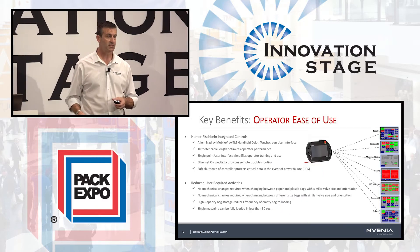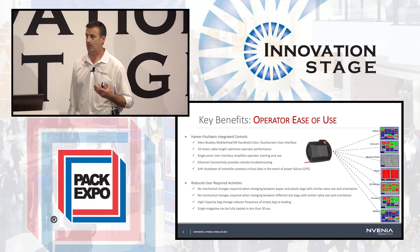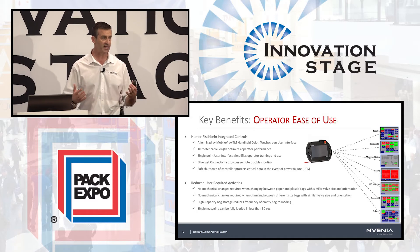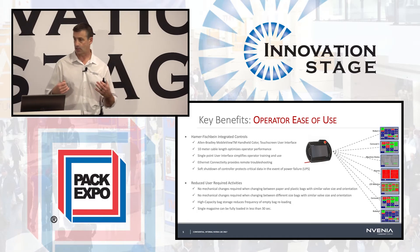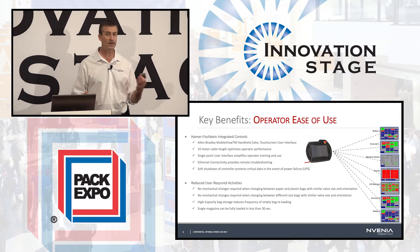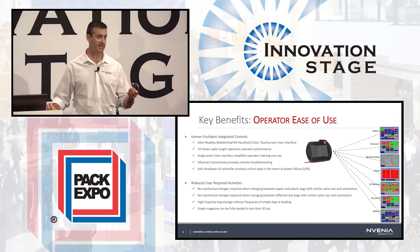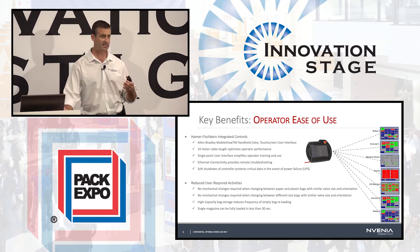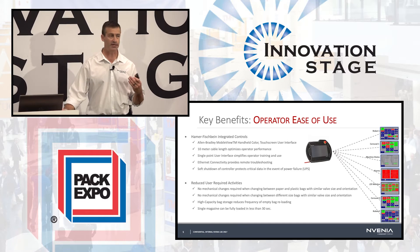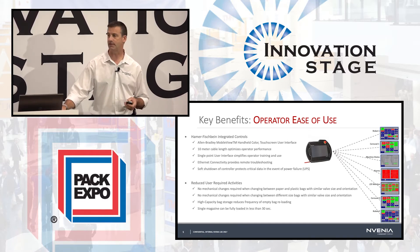Starting with the robot and controls themselves — we've partnered with industry leaders like Yaskawa and Allen Bradley to give you the greatest flexibility to match your application as well as the lowest total cost of ownership. One of the ways this manifests itself is through minimum valve bag placement failures. We ensure that bag gets onto the valve consistently and reliably, ensuring highest productivity out of your operation.